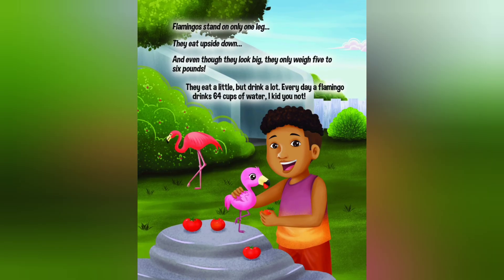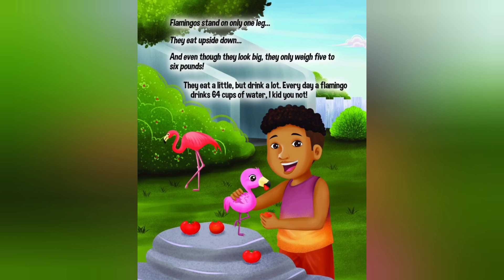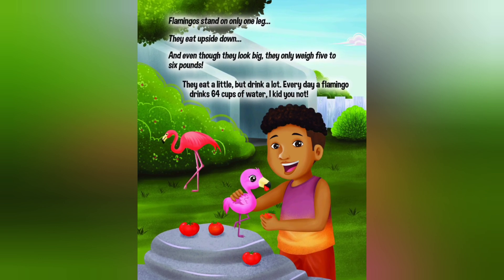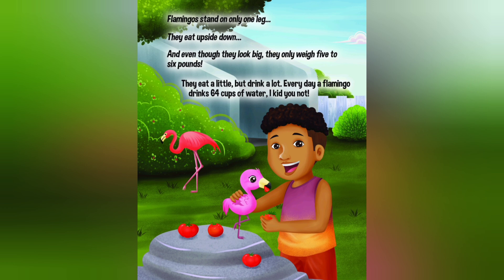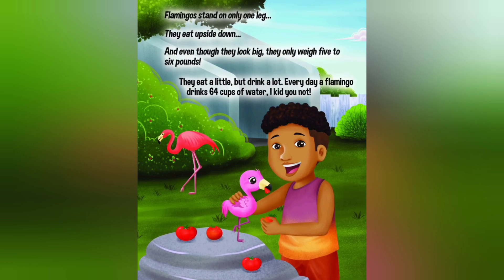Flamingos stand on only one leg. They eat upside down. And even though they look big, they only weigh five to six pounds. They eat a little, but drink a lot.